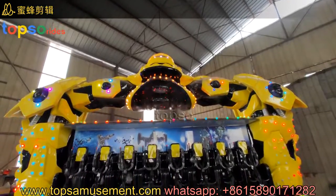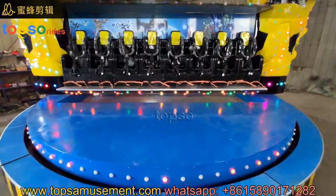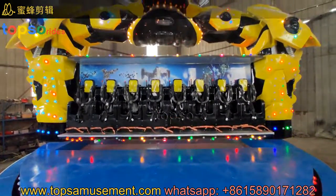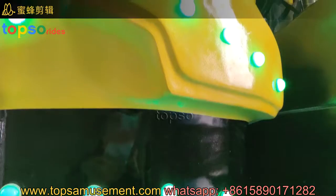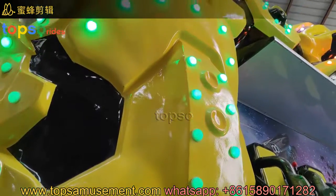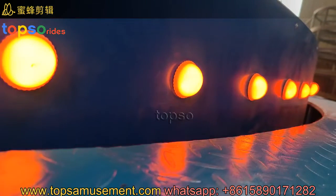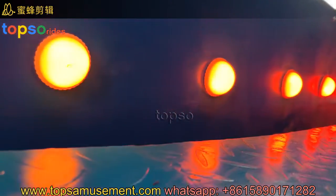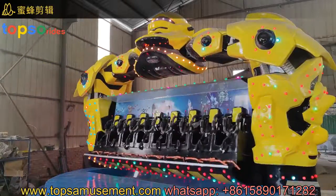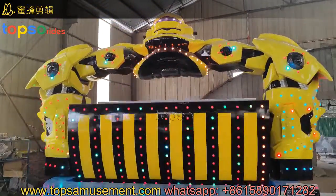The color is very bright and very attractive. This ride is very popular for recent years. The perimeter is a little high and very attractive.